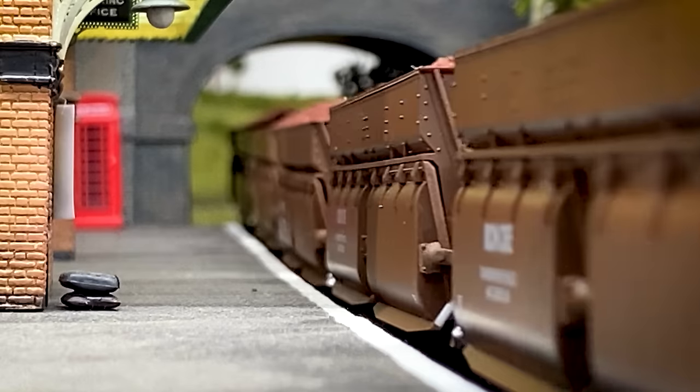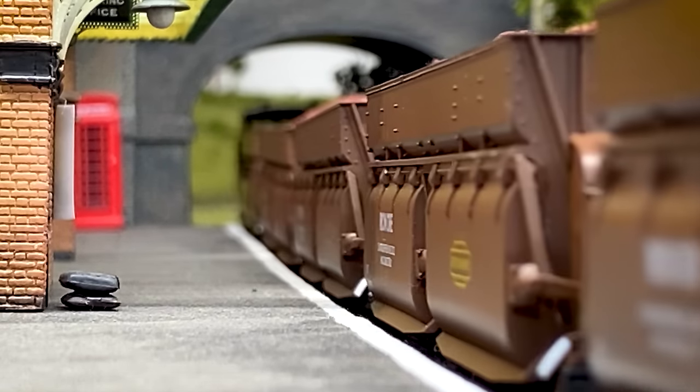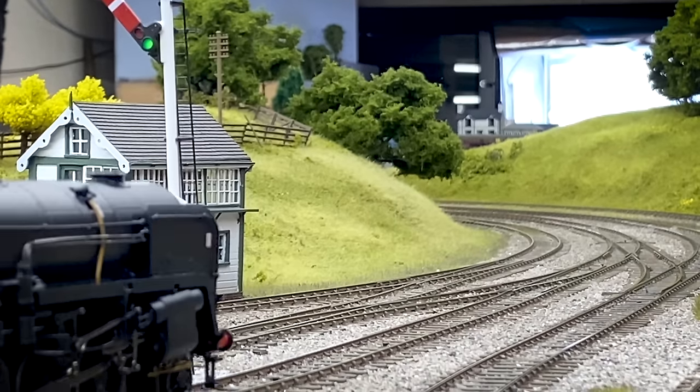These locomotives were always based at Tyne Dock and operated their entire career around there — unique locomotives that people wanted to model, and certainly wanted to buy a ready-to-run version of for a long time.